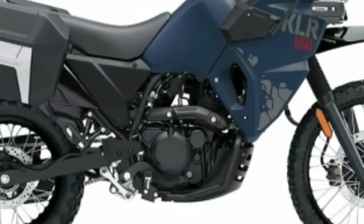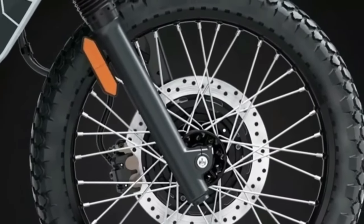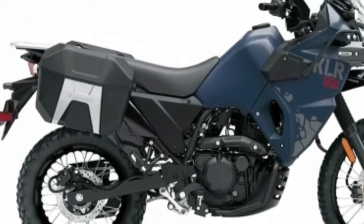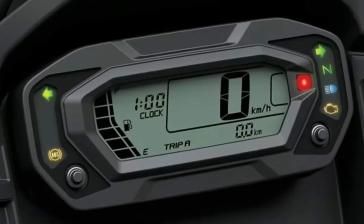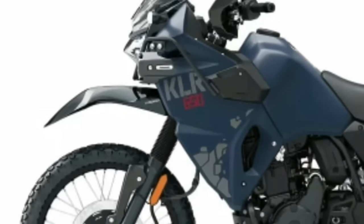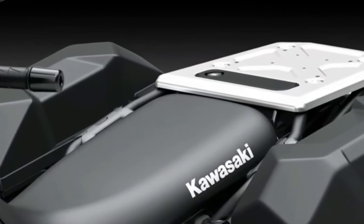The Kawasaki KLR650 Adventure ABS adds standard saddlebags, fog lamps, frame sliders, and DC and USB sockets to the KLR650, enhancing convenience and capability for long-distance adventures. The comfortable riding position and large fuel tank allow long-distance travel, while its long-travel suspension provides the versatility to accommodate off-road excursions as well as the daily commute.